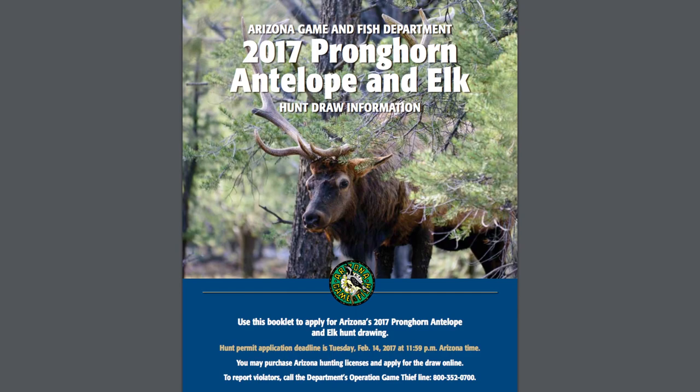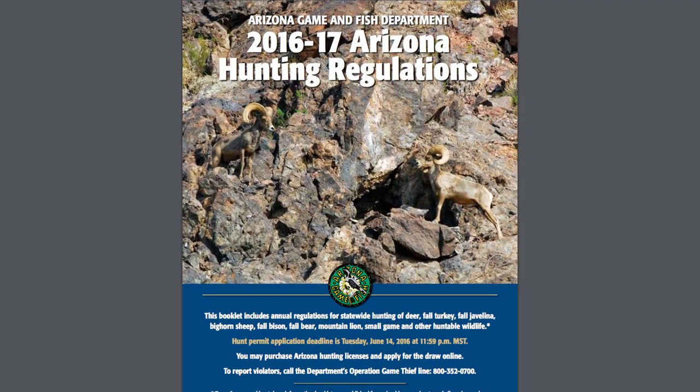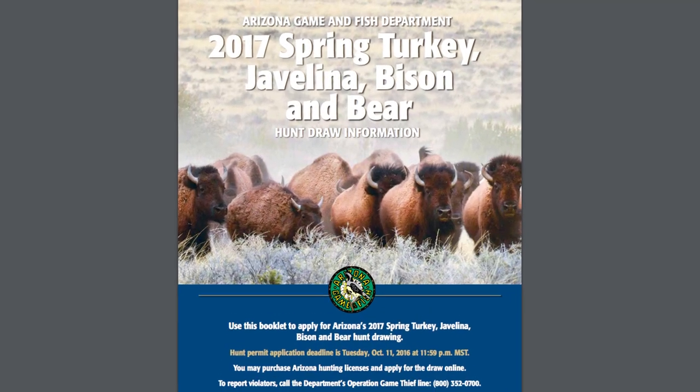Arizona Game and Fish publishes regulations for the elk and antelope draw. They have a different set of regulations for the deer and bighorn sheep draw, and then a different set for turkey, javelina, bear, and bison. But the important part is their draw works the same for every species. We're gonna throw up a few examples on the screen that maybe gives you some clarity about how it works.